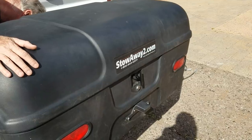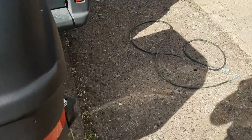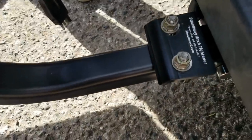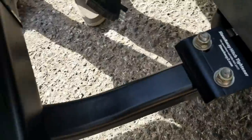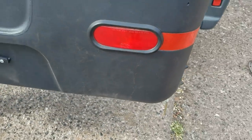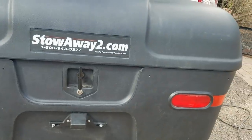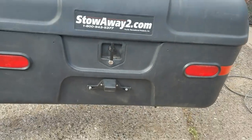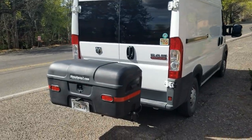Alright, got the Stowaway 2 installed. Got the anti-wobble kit on it — it's a hitch-tightener, it keeps it from rattling. I'll get my wiring out here, but I gotta move my tag and set it on the back. These lights work once the wiring's installed, so I just gotta plug it up. Thank you Tom. Well, the tag is now installed.